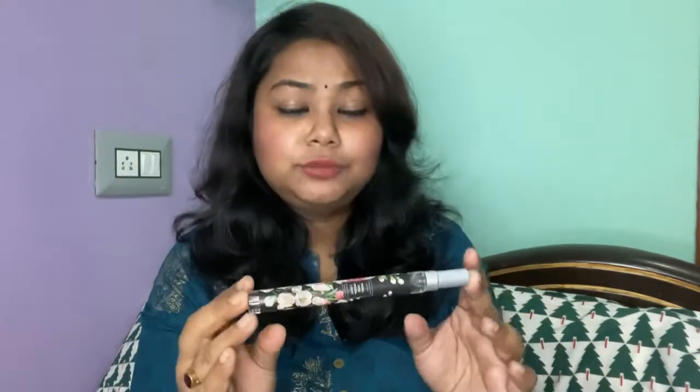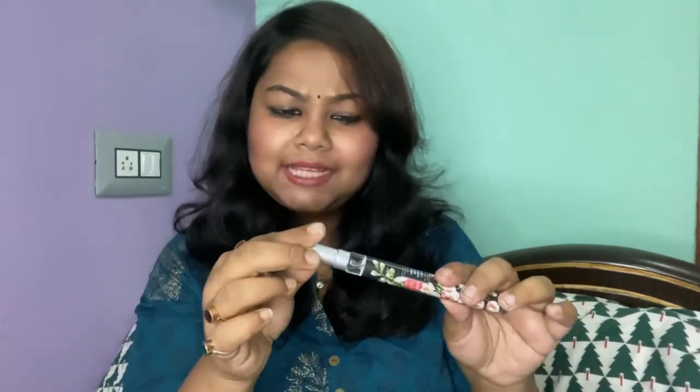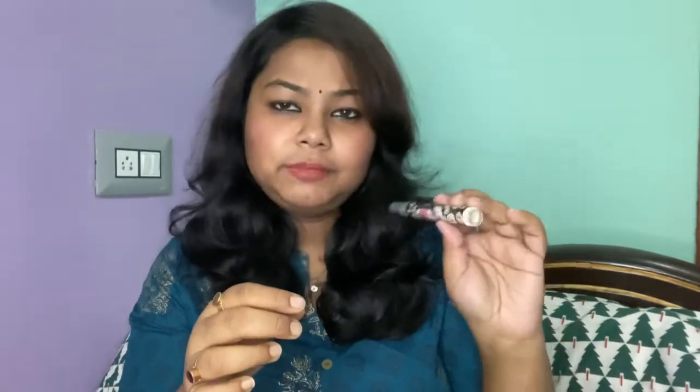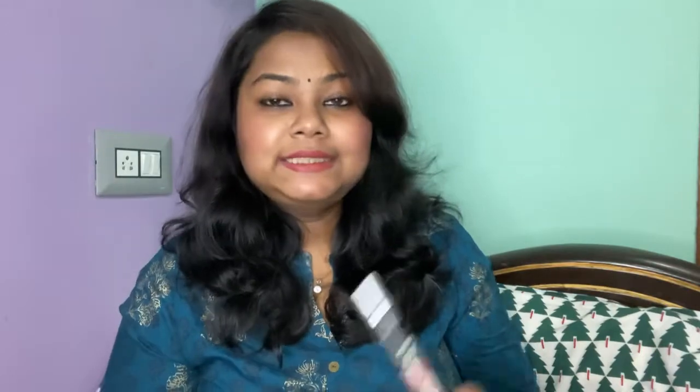The packaging and the bottle are so cute — I just love this packaging. It's very cute; you can carry it in your purse, your clutch, your school bag, or your office bag anywhere. It's so sweet, cute, and small and the MRP is only 200 rupees. The cap is not as secure as the last one, but it's fine because it's so small. The best thing about this perfume is its attractive packaging. Now let's come to the fragrance.